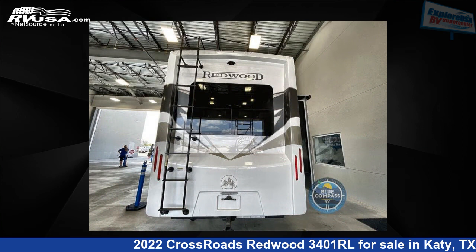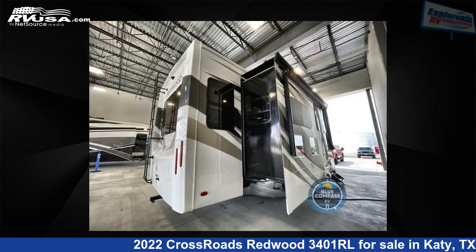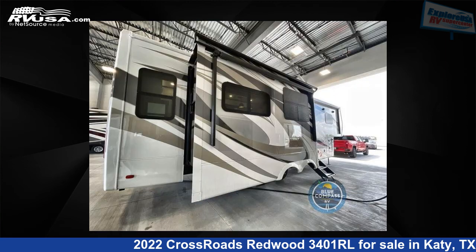For more information and pricing on this unit, and to see all units available for sale by Explore USA RV Supercenter, Katy, Texas, visit rvusa.com.